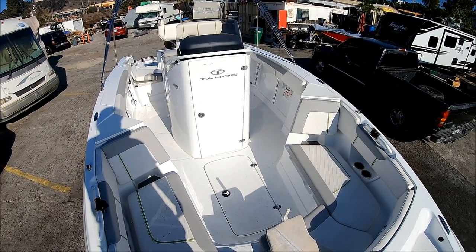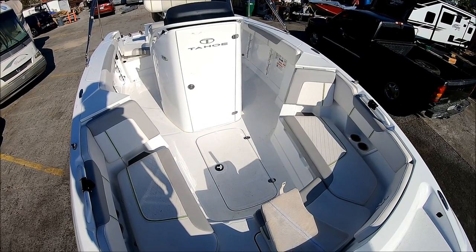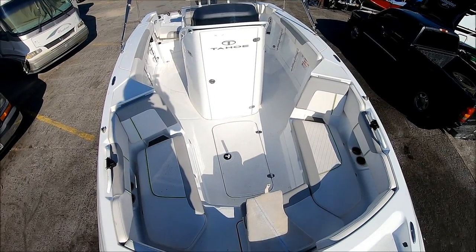She's neat, clean, very low hours — ready to go for the next owner. Viewer today, owner tomorrow at South Mountain Yachts.